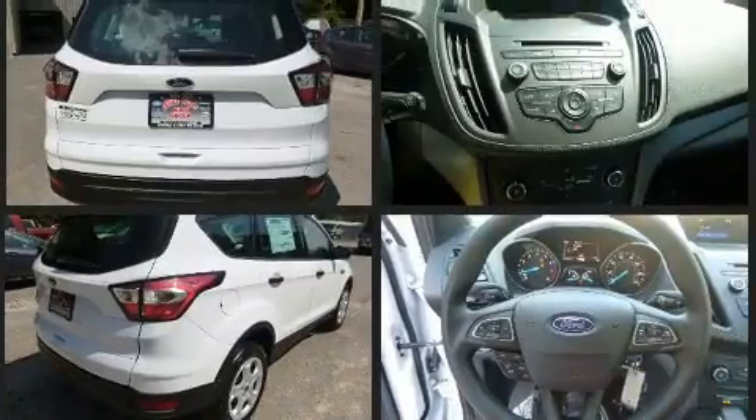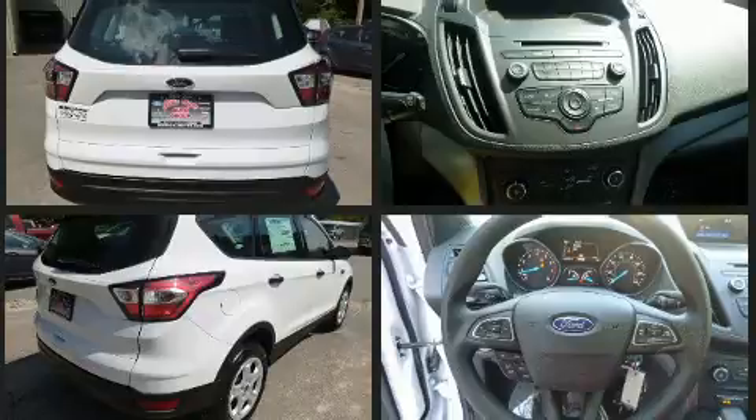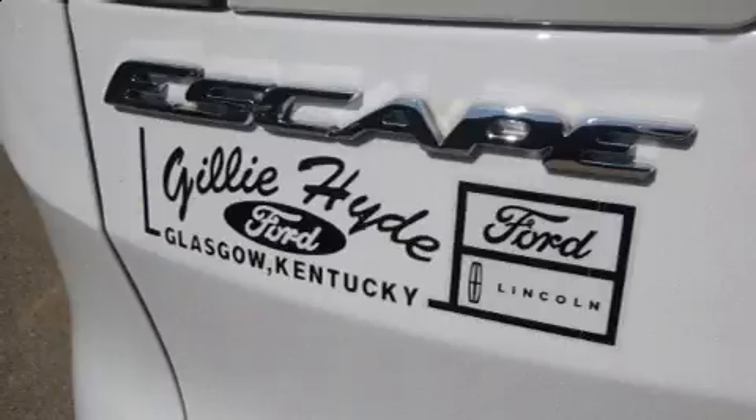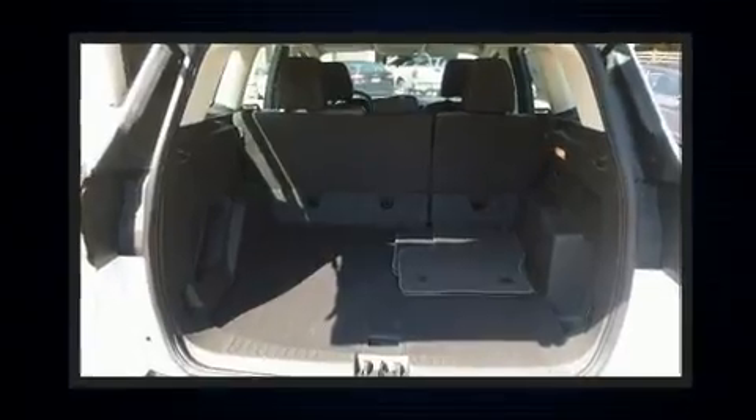Top features include a split folding rear seat, adjustable headrests in all seating positions, fully automatic headlights, and power windows. Premium sound drives six speakers, providing you and your passengers a sensational audio experience.